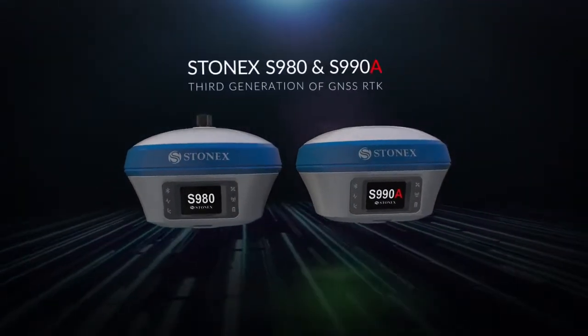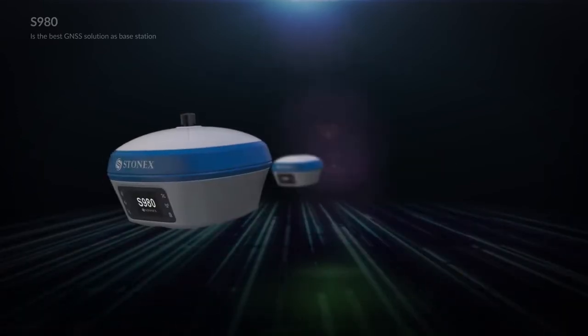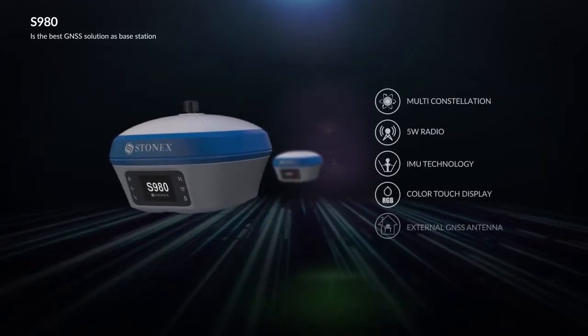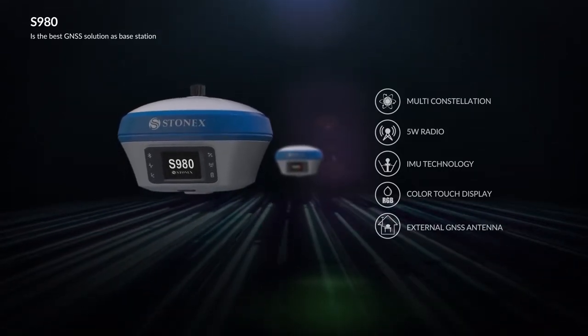Stonex S980 and S990A are the third generation of GNSS RTK. The S980 is the best GNSS solution as a base station. The 5W radio can transmit RTK corrections over 10 km, and it can be placed inside the office and connected with an external GNSS antenna.